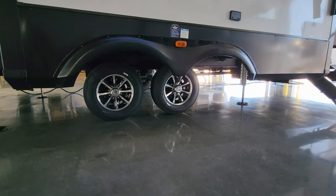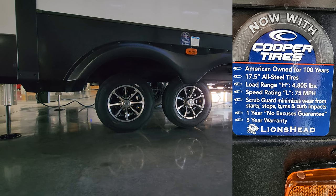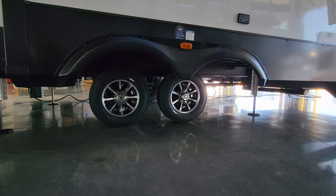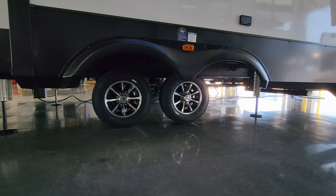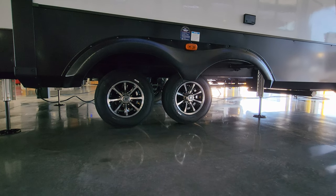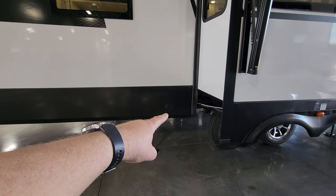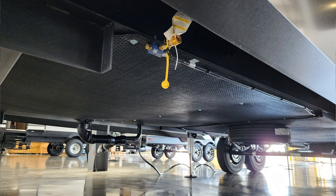Down below are 215/75 R17.5-inch H-rated Cooper tires at 125 PSI cold, mounted on aluminum wheels with drum brakes and a tire pressure monitoring system. The upgraded CRE 3000 suspension acts like shock absorbers for the RV. You can also order an upgraded package with disc brakes. The spare tire is mounted underneath the RV, accessed via a little flip-up crank hole.